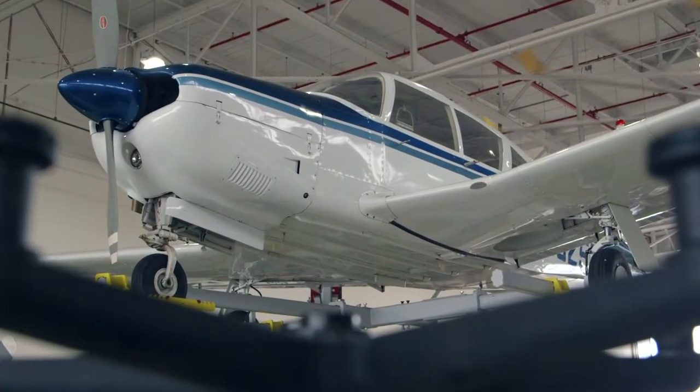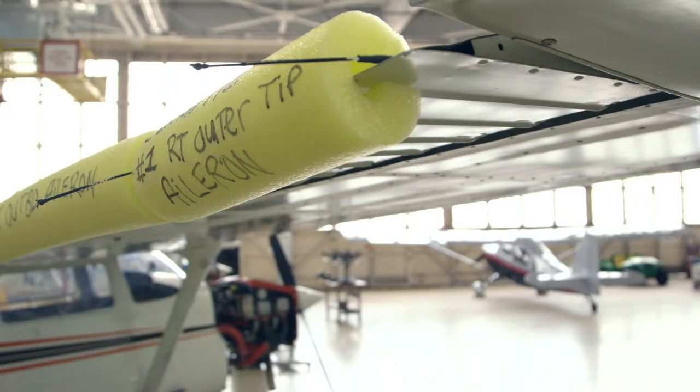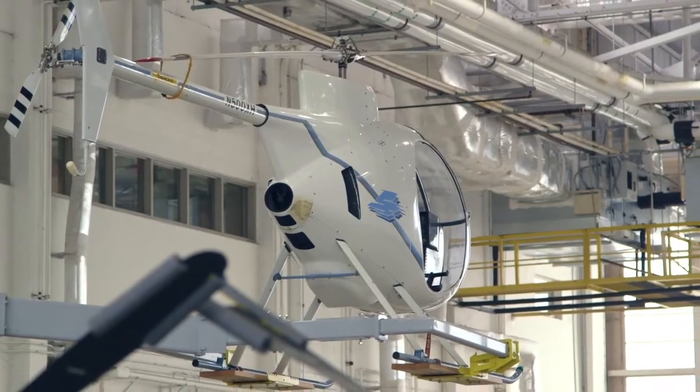We have a lot of equipment — equipment to cover every single subject in the curriculum. Sheet metal, painting, all your fabrications and stuff like that. That was my favorite. It was very hands-on.